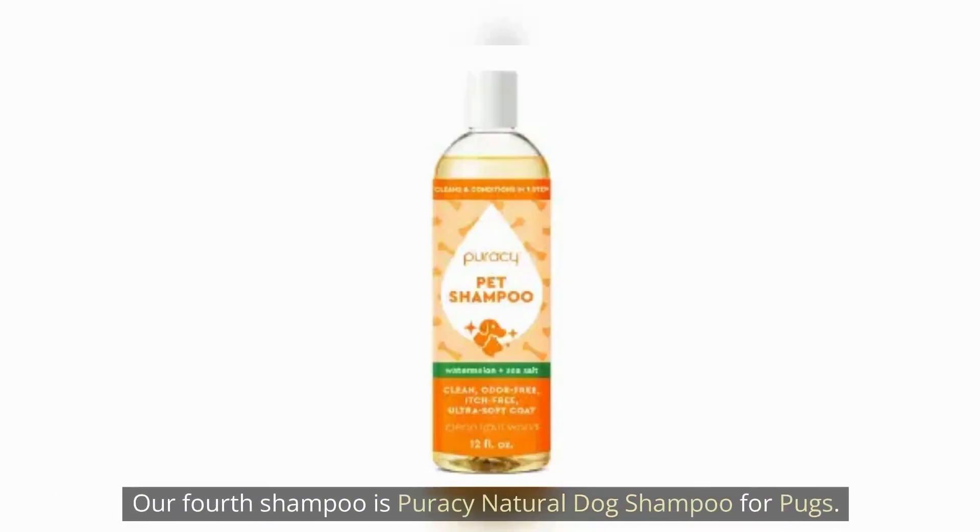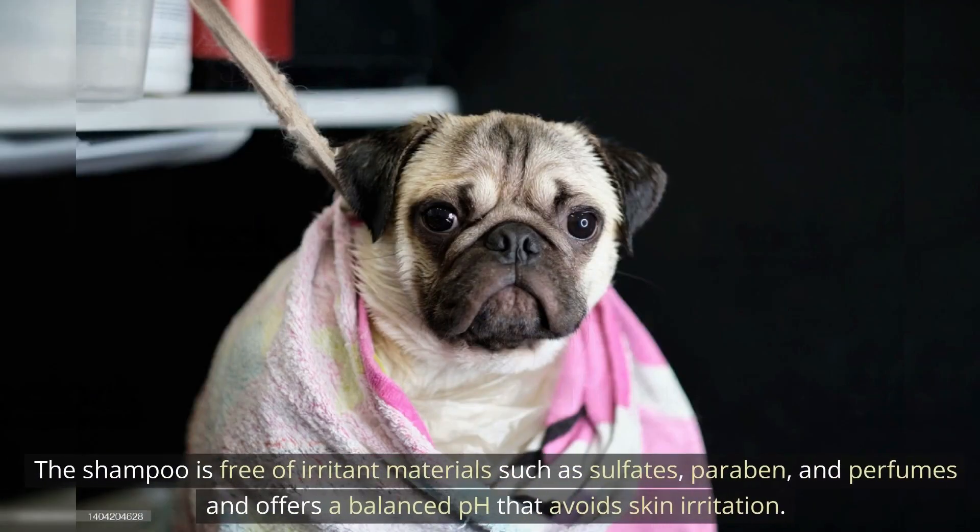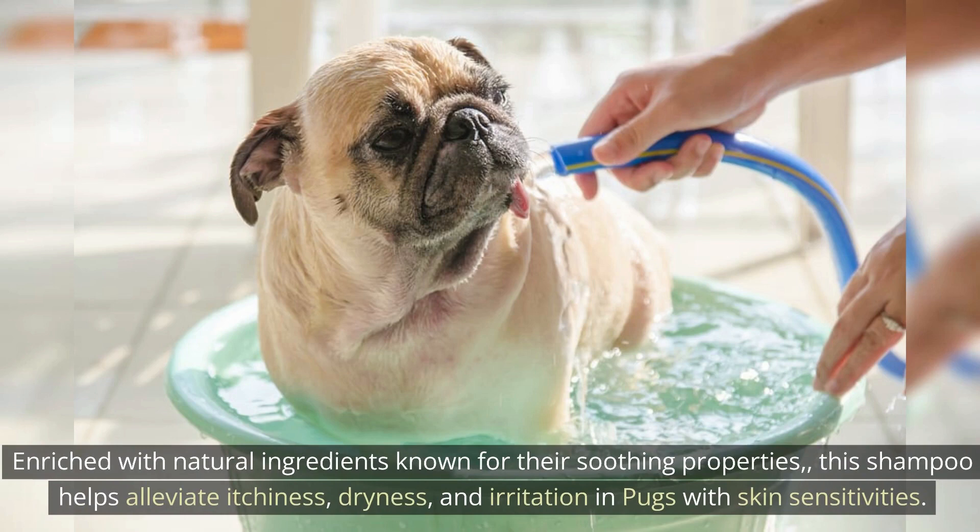Our fourth shampoo is Puracy Natural Dog Shampoo for Pups. This shampoo is free of irritant materials such as sulfates, parabens, and perfumes, and offers a balanced pH that avoids skin irritation. Enriched with natural ingredients known for their soothing properties, this shampoo helps alleviate itchiness, dryness, and irritation in pups with skin sensitivities.